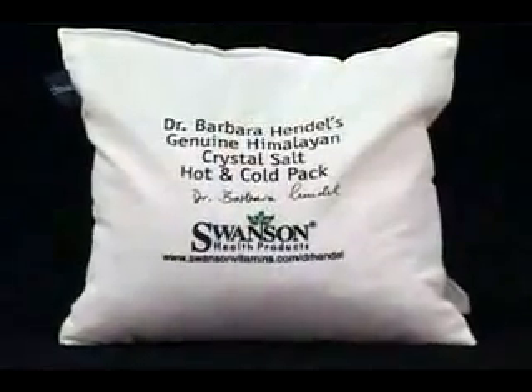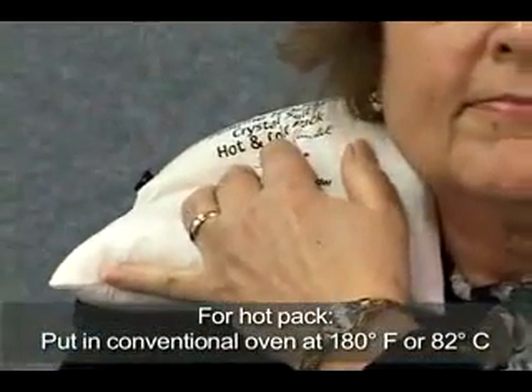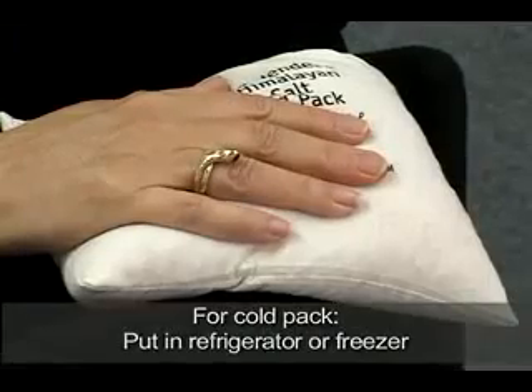To soothe tired muscles, try the Himalayan crystal salt hot and cold pack. For warm application, heat the pack in a conventional or toaster oven and then place on the area of concern. Chill in the refrigerator or freezer for cold application.